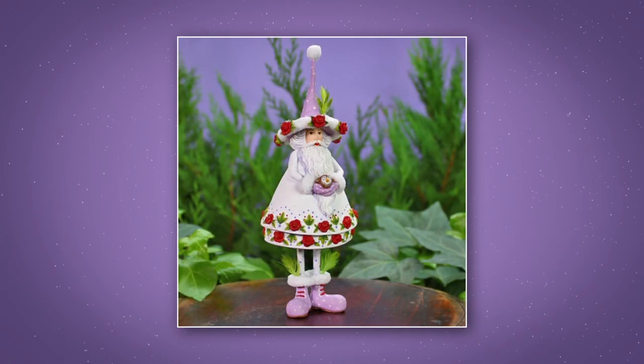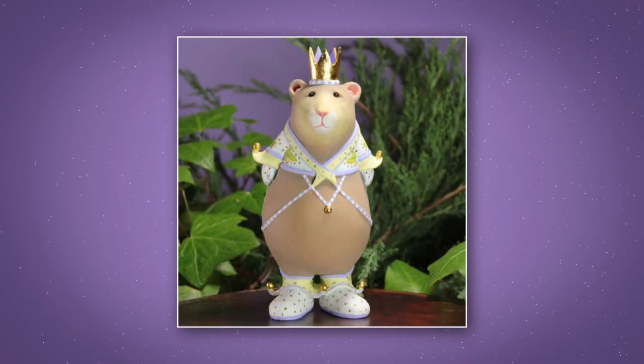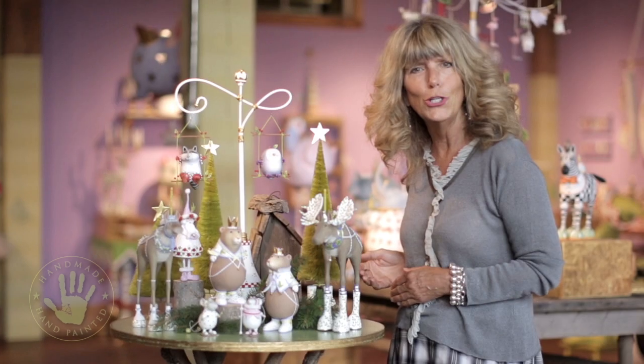I started off with a woodland Santa and then I created Maud and Milton Moose. There's all kinds of animals, most of them wearing mukluks or snowshoes — even the trees are wearing snowshoes.